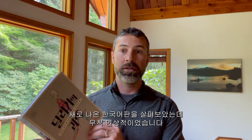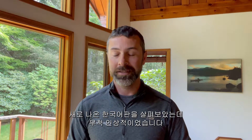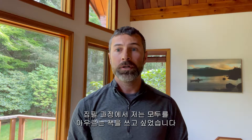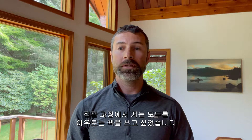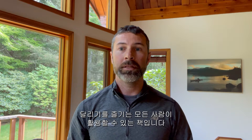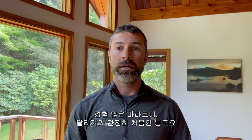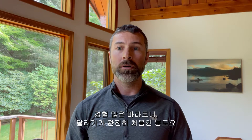I've just had a look through this brand new Korean edition. I'm really impressed by it. There's a number of fantastic illustrations. When I wrote this book, I really wanted a book that was going to be all-encompassing, something that was available to all runners, whether you're an experienced marathoner or brand new to running.